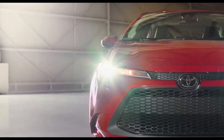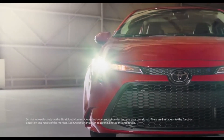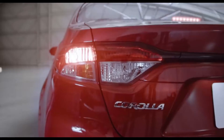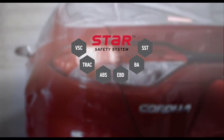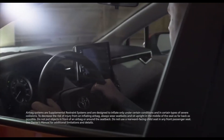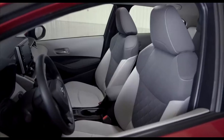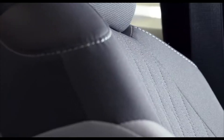Select models are also available with additional convenience features like adaptive front lighting system and blind spot monitor. The 2020 Corolla also features Toyota's signature star safety system, as well as eight airbags mounted throughout the cabin. This level of safety equipment perfectly complements Corolla's incredible day-to-day practicality, a hallmark of the model ever since it first hit the stage.